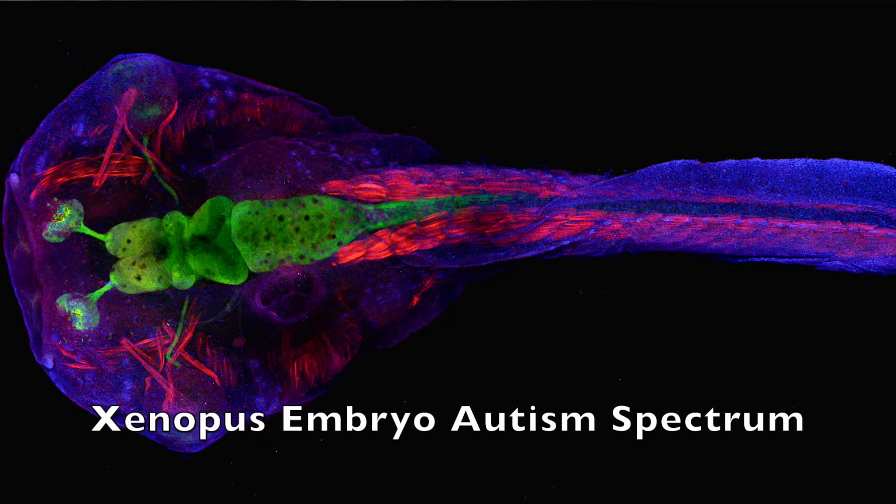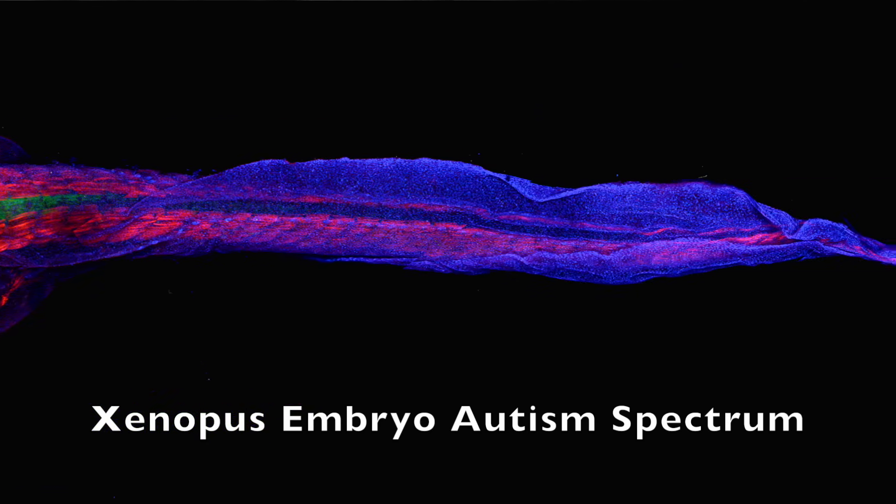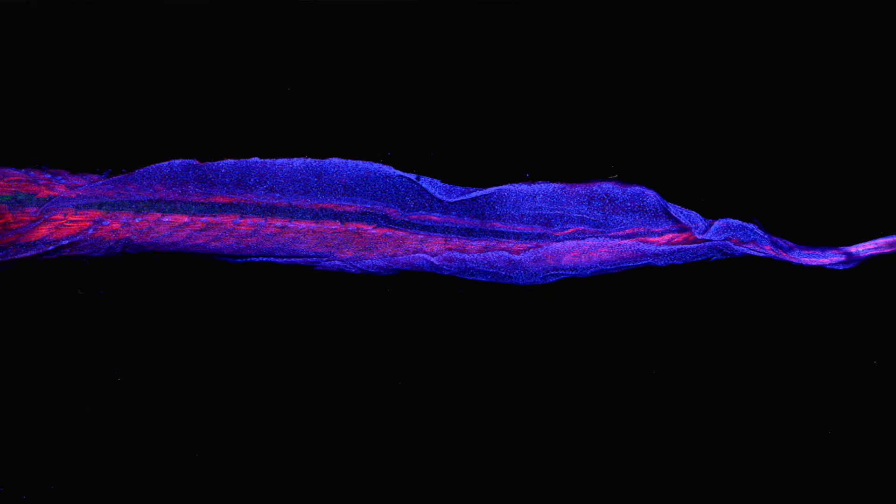I use Xenopus to understand the biology underlying autism spectrum disorder because in Xenopus we have a unique opportunity to make animals where just half of the brain — for example the right half — carries a mutation for an autism risk gene. So we can compare those mutant cells to cells that haven't been mutated to understand what these genes do during brain development.